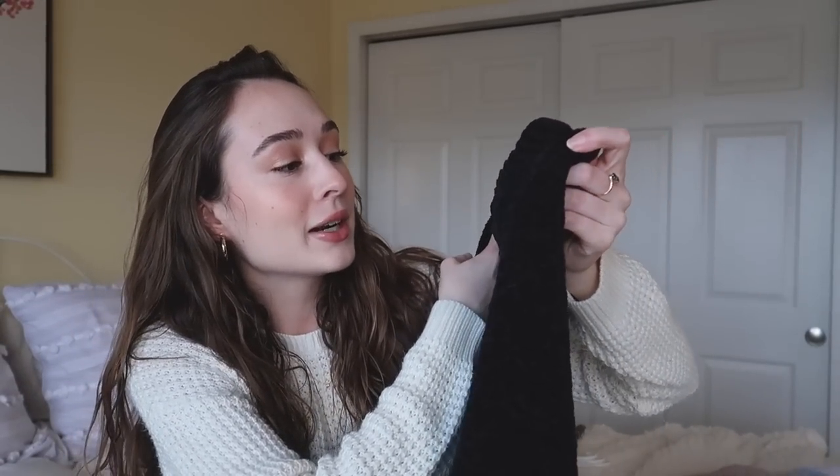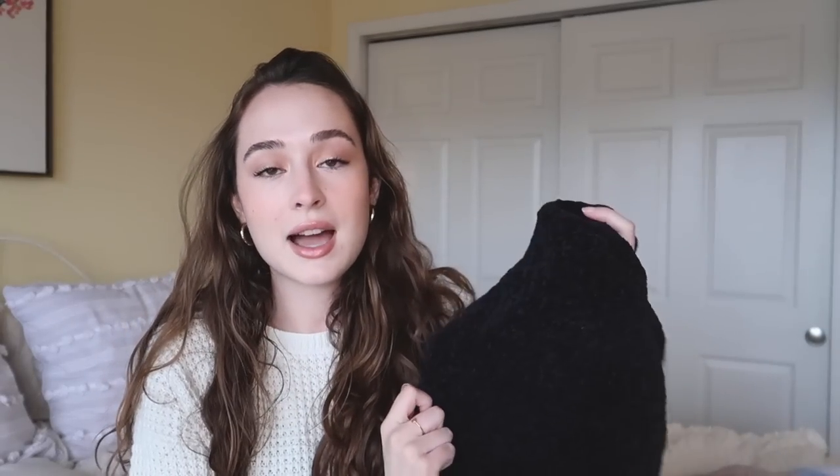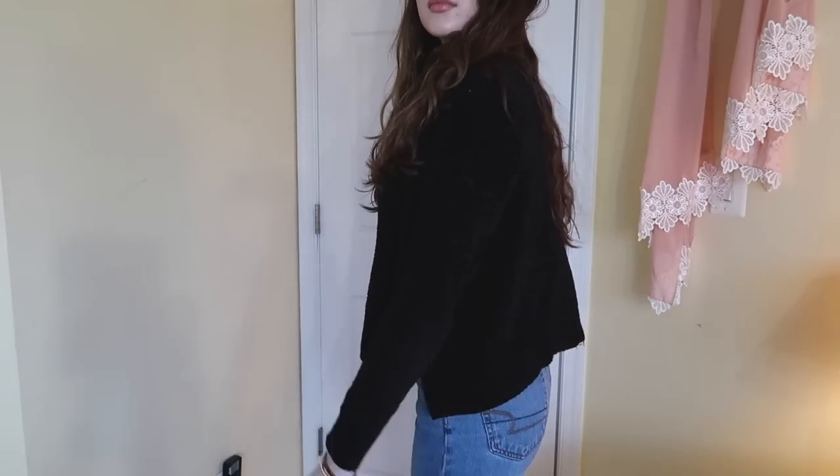And that leads me into the next thing, which is this basic black sweater. This is originally from Target — I think it's the brand A New Day — and it's just a chenille sweater. I wear this all the time. I've definitely worn it with leggings and I've also worn it to New Year's parties — I wore it to one New Year's party pre-COVID. I just put on a nice pair of white pants and some heeled boots. These two sweaters are like my ride or dies — I wear either the black one or the white one all the time.